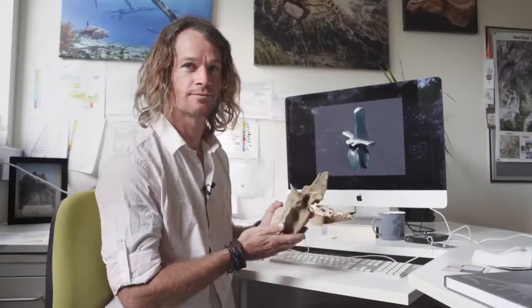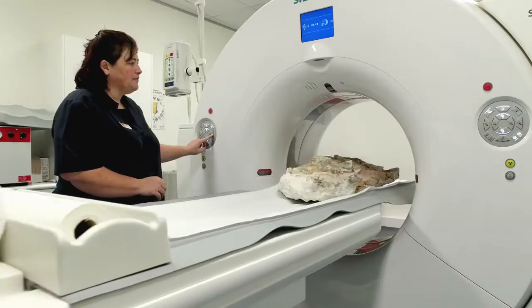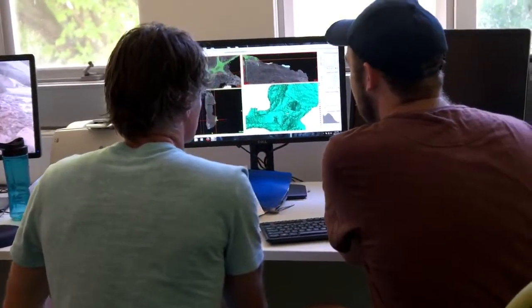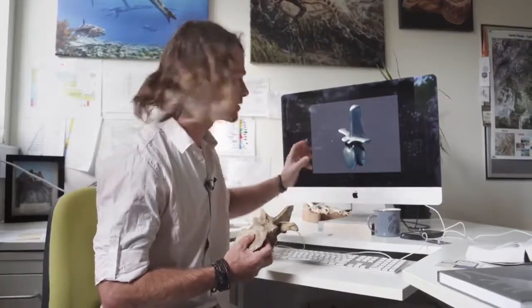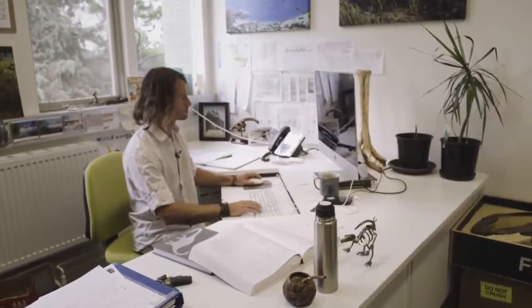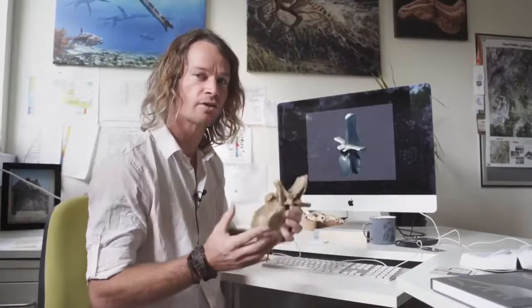We were able to take medical CAT scans of the original bones and make three-dimensional digital models of them, so they could be manipulated and changed to match the skeleton that we wanted to build. Each individual bone would have been changed in some way, especially on the length of the tail where the bones gradually get longer and shallower.